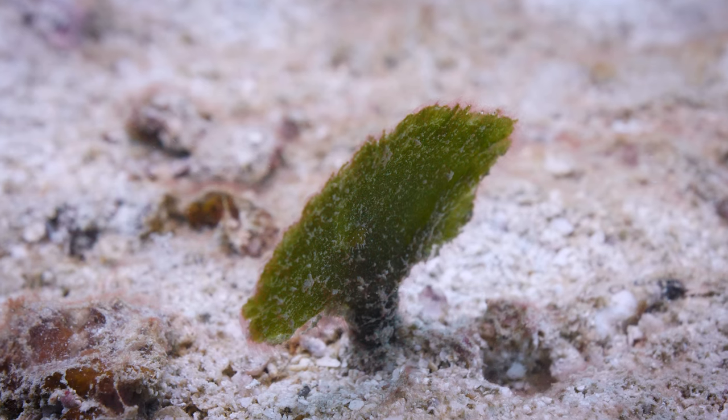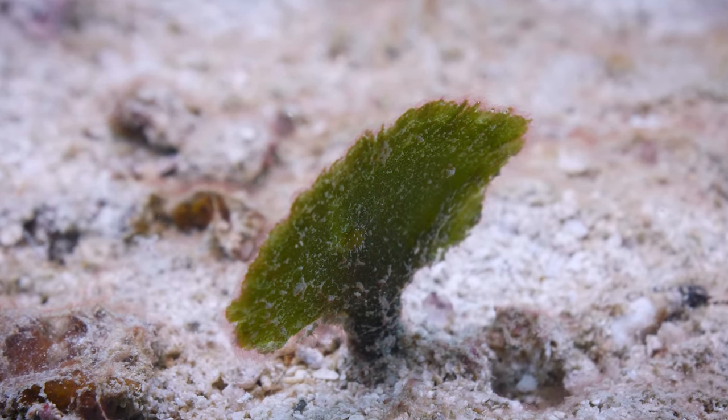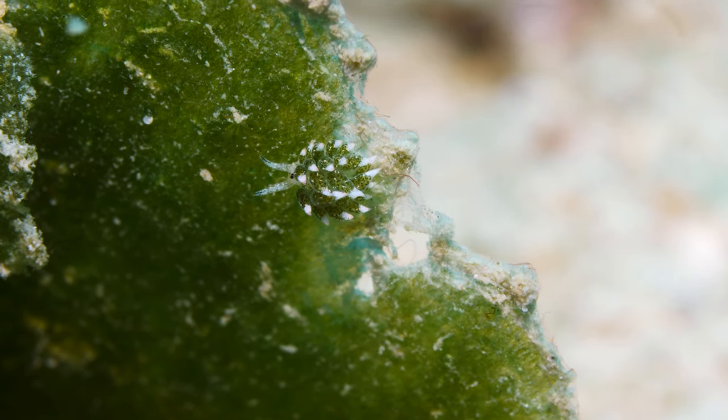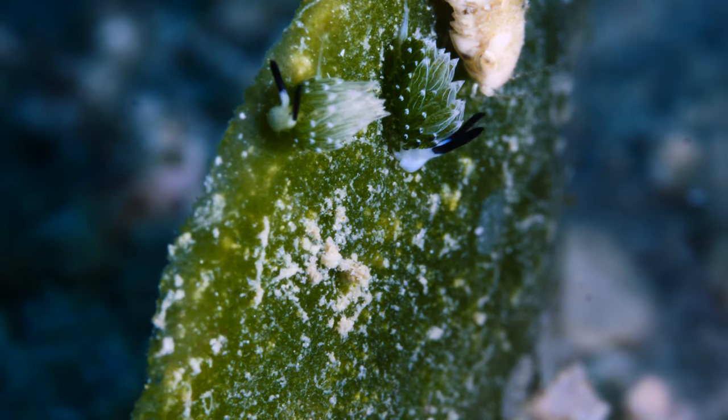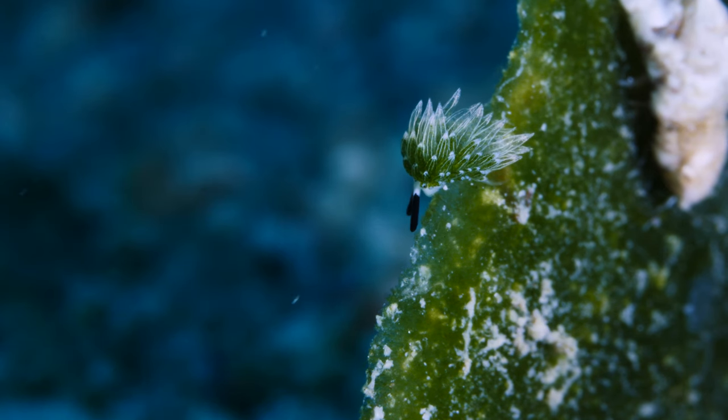But let's get back to Sean. You might be thinking this is a name I've given this little guy, but we called him Sean the Sheep for perhaps obvious reasons. He's about the size of a grain of rice and spends most of his day feeding on his delicious host algae.